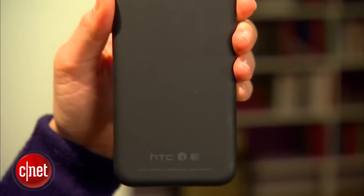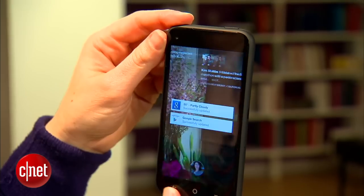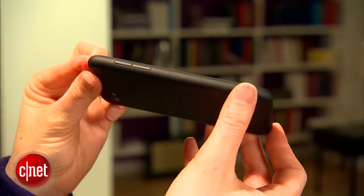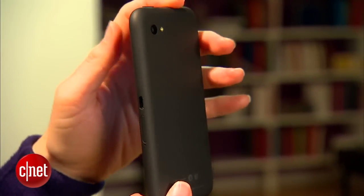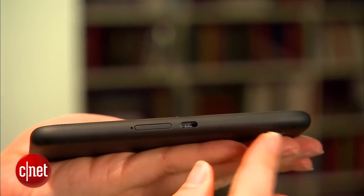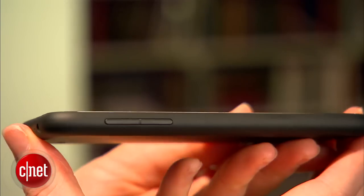Unlike most HTC phones, this one is very simple. It doesn't have a lot of special accents or any kind of crafting in terms of the chassis. You can see that it is completely sealed — there is a SIM card slot, but there's no micro SD card slot.